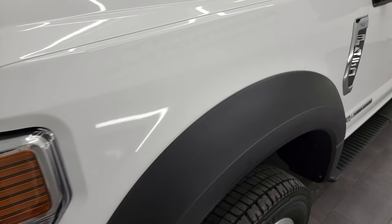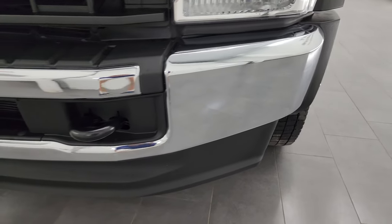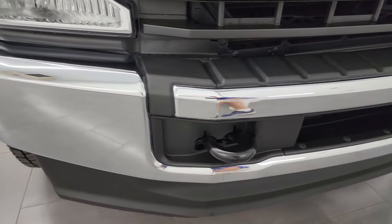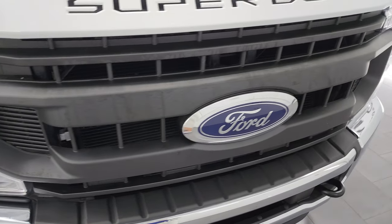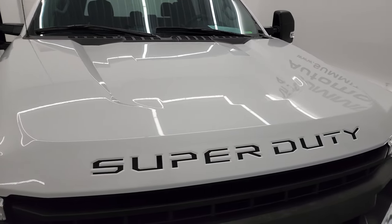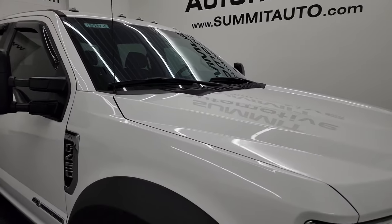This is a one-owner, clean title history, clean Carfax out of Michigan. Front fender is absolutely perfect, headlight lenses are nice and clear. Front bumper and lower valence are in excellent condition as well — I didn't see any dents or dings on there. The grille is in really nice shape. The hood is in fantastic condition, no dents or dings, and the cab lights up top look really good as well.